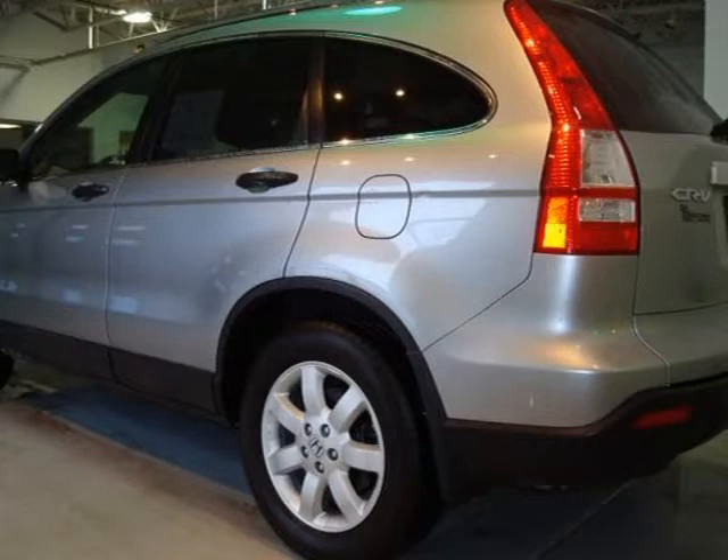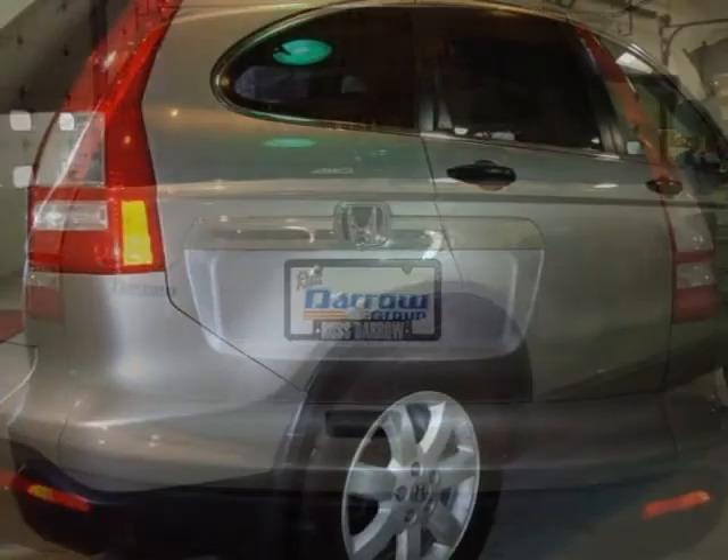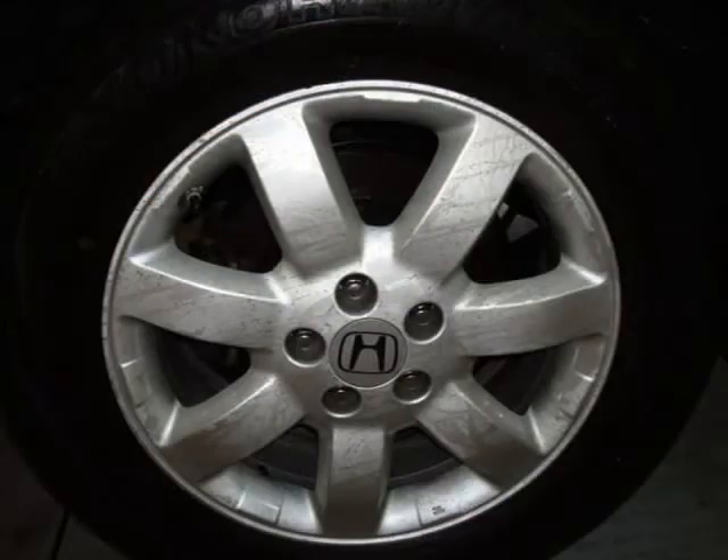This vehicle features 3 rear 3-point seatbelts, 4 cargo tie-downs, 8 front and rear beverage holders, 17-inch alloy wheels, a 2.4L DOHC MPFI 16-valve i-VTEC I4 engine, and many other features.